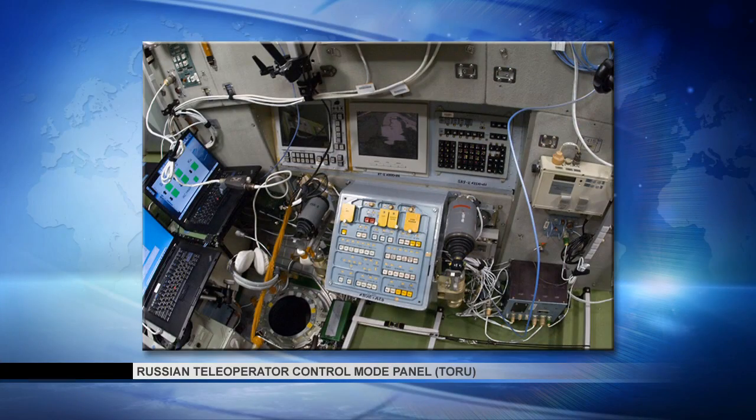On Tuesday, Vinogradov and Yurchikhin completed their refresher training on the TORU system — the system that allows a cosmonaut located in the Zvezda module to take over manual control of an approaching Progress cargo ship. That training was in advance of the departure of 50P and the expected arrival of a new load of supplies targeted for launch from the Baikonur Cosmodrome on Saturday.